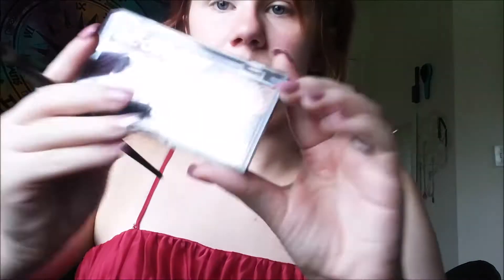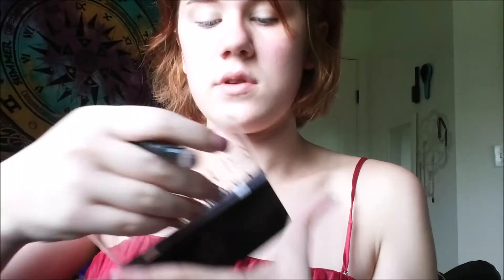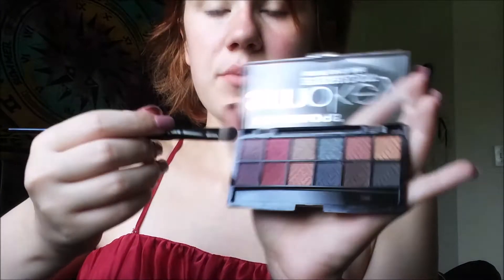I have this palette and I'm going to use the red sparkly one.